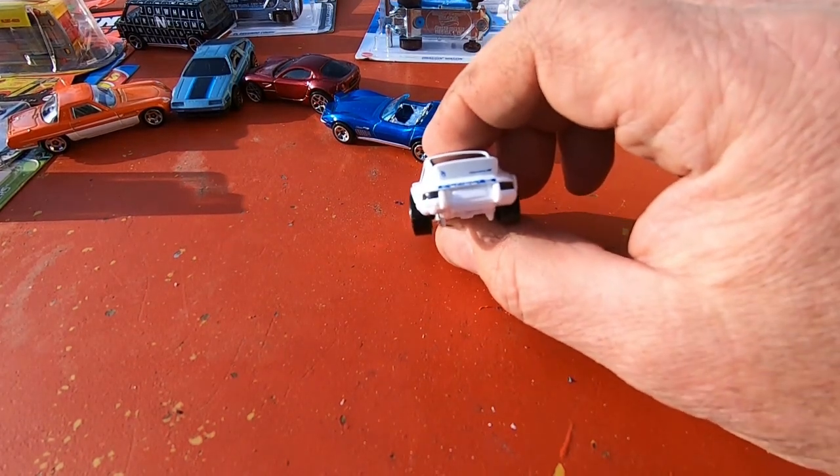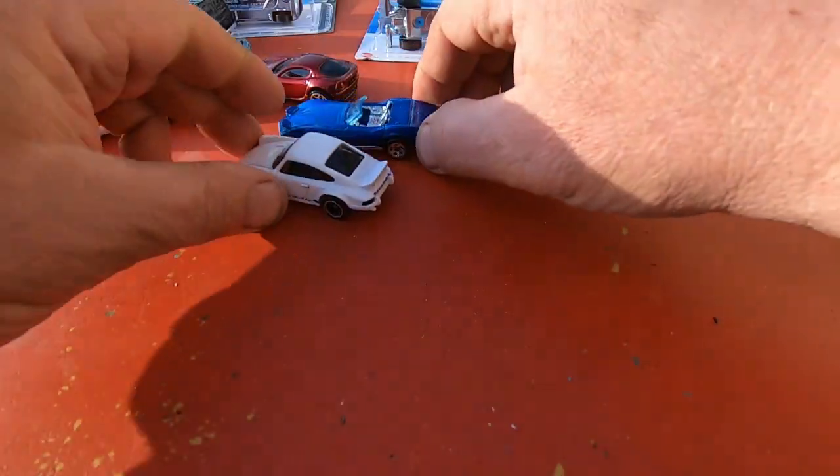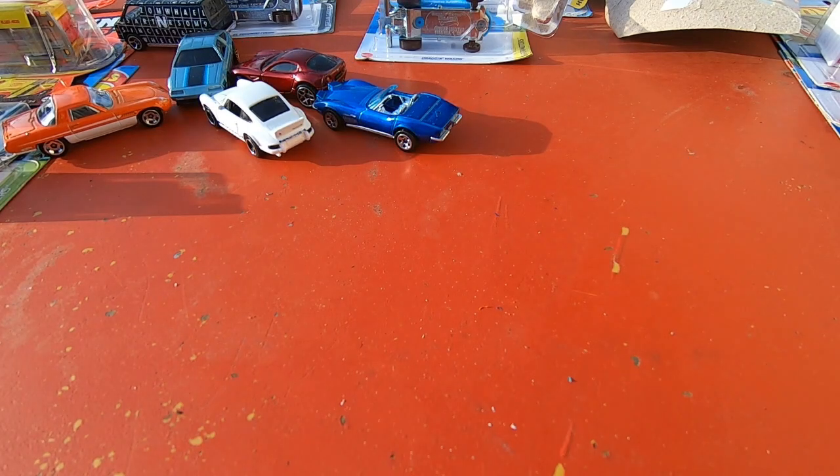Just gotta love that, man. Let the Porsche and the Vette do a race — that'd be cool.